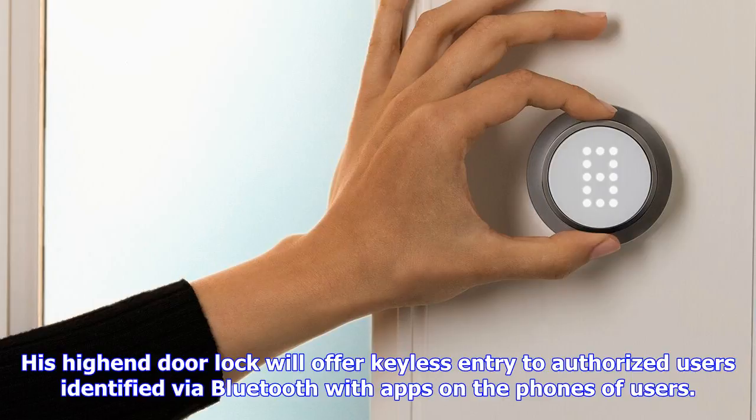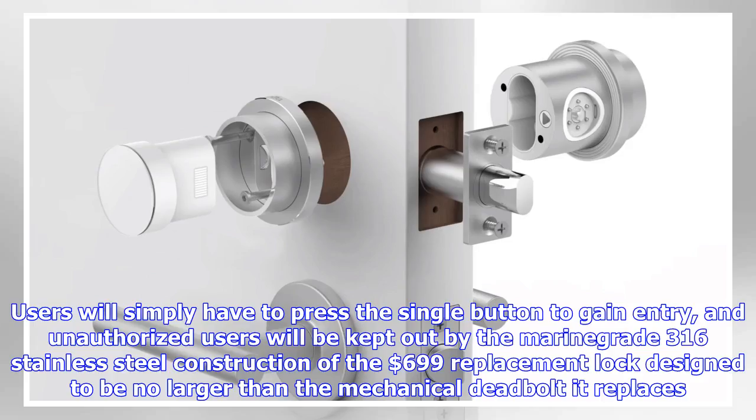Like most smart locks, users will also be able to remotely share and revoke access privileges and see full logs of the coming and going of users. Auto's staff is not just drawn from Microsoft, but many also come from Apple, and some even from Nokia.